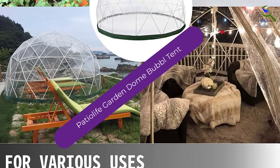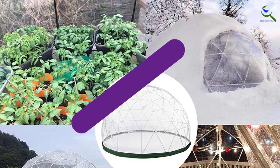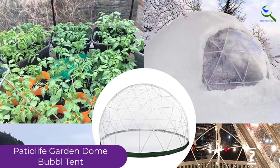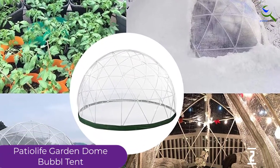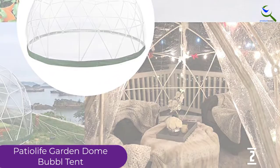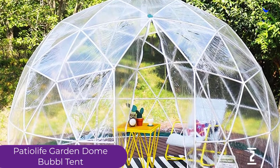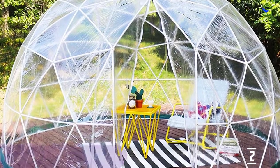At number 2, we have the Patio Life Garden Dome Bubble Tent. Dome is a bubble tent that offers a great deal of high quality. Its ABS plastic is thick to ensure warmth, with PVC that is so clear it looks like glass. Its huge size allows you to share numerous design ideas.